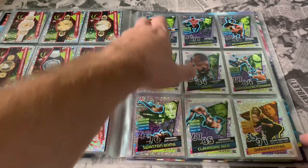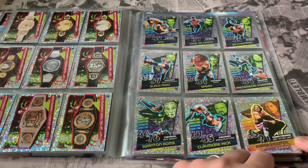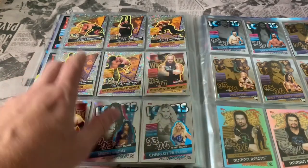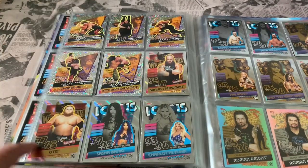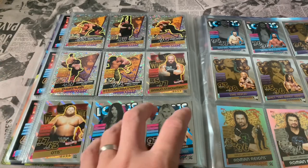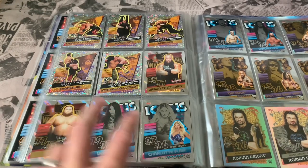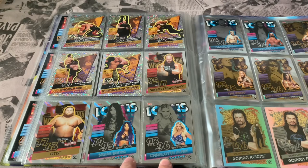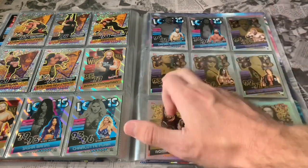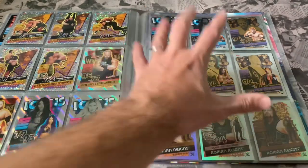Then we go into the Finishes subset: the RKO, the Coup de Grâce from Finn Bálor, Goldberg with the Jackhammer. Then Iconic Finishes — the Sharpshooter from Bret the Hitman Hart, Stone Cold Steve Austin with the Stunner, Undertaker Tombstone, Triple H's Pedigree, the Chokeslam for Kane, Attitude Adjustment for John Cena. I've also got two random WrestleMania cards from Otis and Braun Strowman. Then the Icons to finish off the base set: Sasha Banks and Charlotte Flair for the women, Daniel Bryan and Seth Rollins for the men, and Golden Icons — Triple H, The Rock, Bret the Hitman Hart, and Stone Cold Steve Austin.